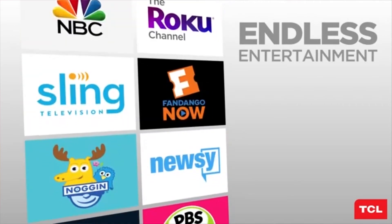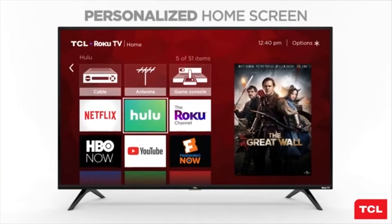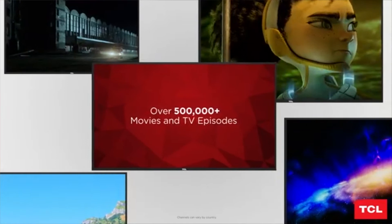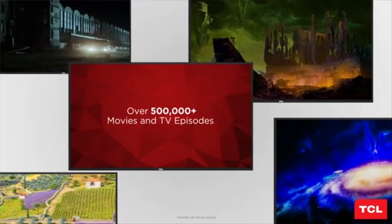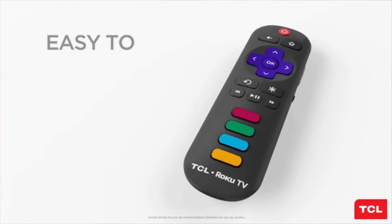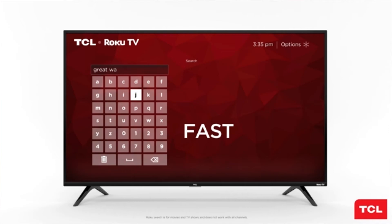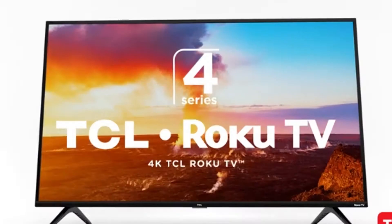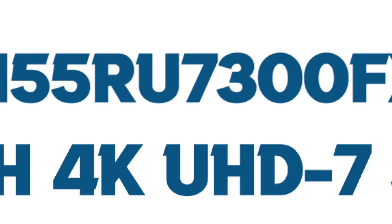This TV delivers stunning Ultra HD picture quality with four times the resolution of Full HD for enhanced clarity and detail. Like other TCL TVs, this model also has access to 500,000-plus movies and TV shows in 4K. The dimension of this TV is 36 by 48 by 48 inches.